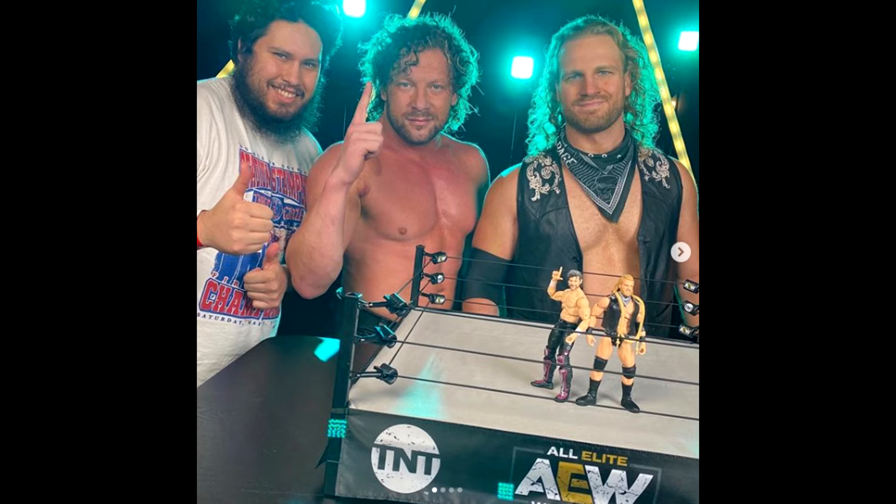There is like no bad thing I can say about these figures, apart from I wish they were in my hands right now. These are pretty phenomenal to me. You can see Kenny, Hangman, and Magic Almost — one of the lead designers for the AEW figures — with the Kenny Omega and Hangman Adam Page figures in the ring. And I think Jeremy Padawa had tagged Walmart when they tagged the ring.